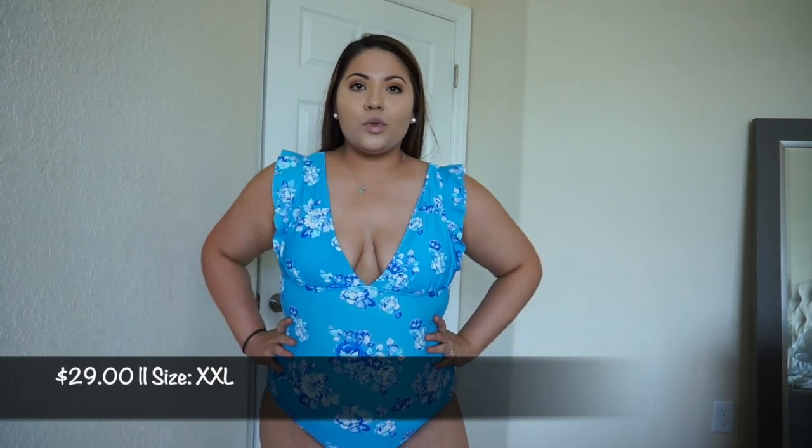The very first swimsuit is this adorable one-piece in a really pretty blue with a floral pattern and cute little ruffled sleeves with a deep V neckline. I think this one flatters me more than a similar Amazon one I reviewed. I'd feel fine wearing this on vacation with my husband, but I'd feel awkward with family around since it shows quite a bit of cleavage. That said, I think it's absolutely adorable — if that's not a concern for you, you'd love it.